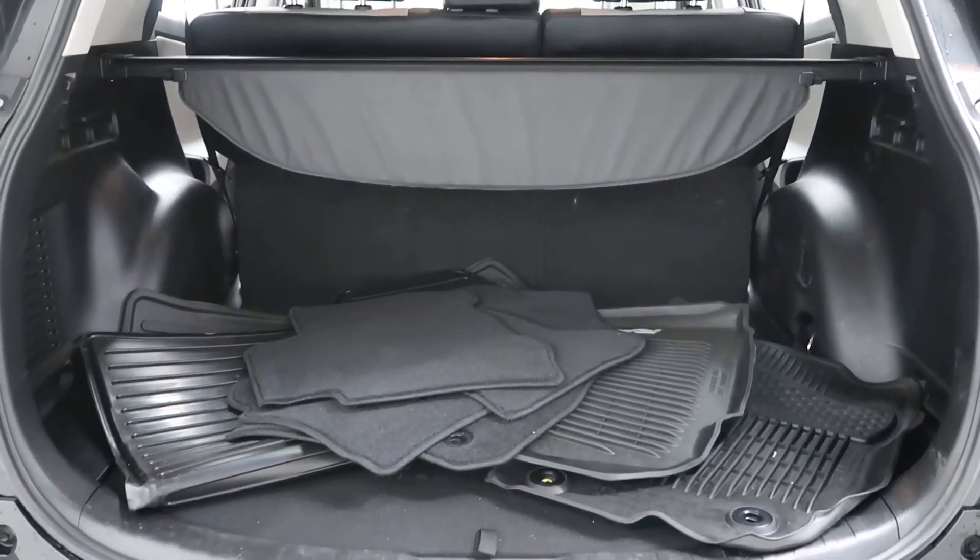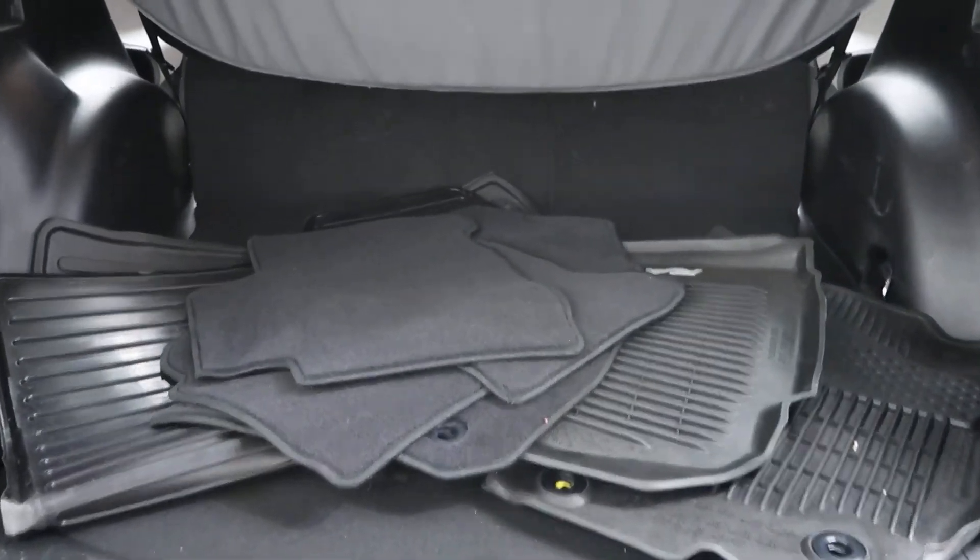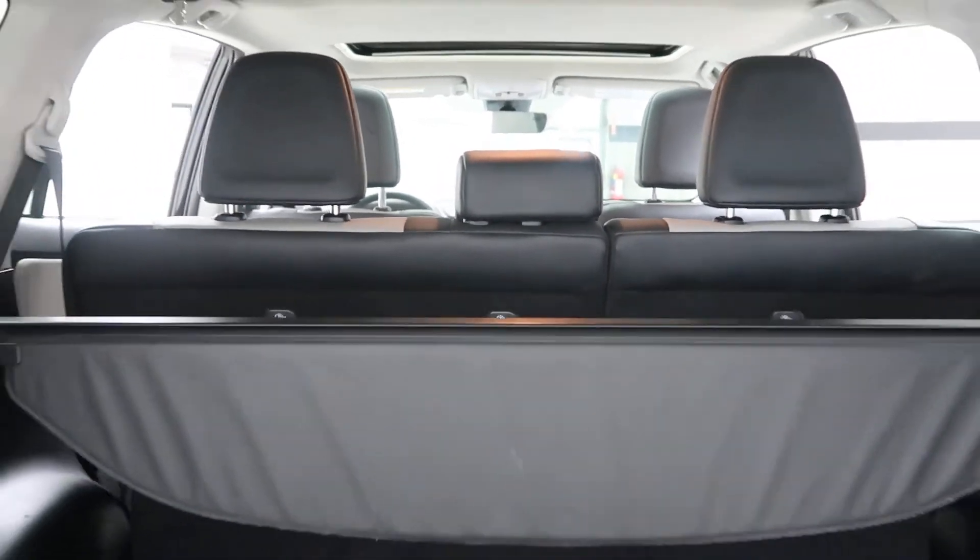Inside we have a set of all-season and regular floor mats, fold-down rear seats, and a cargo cover.